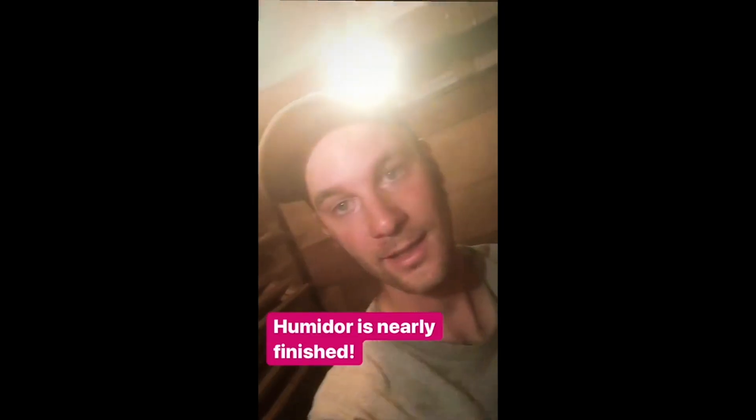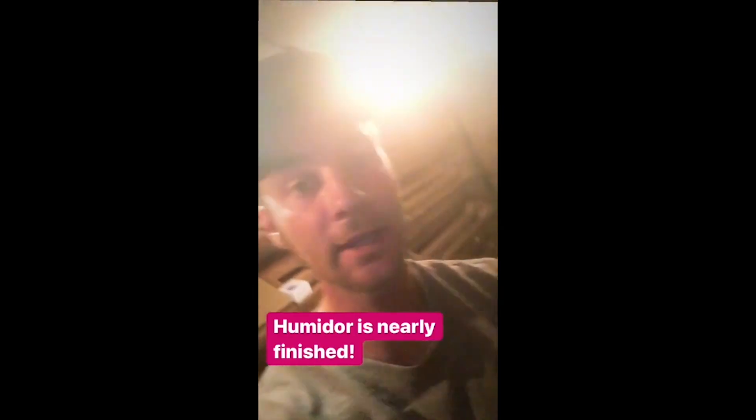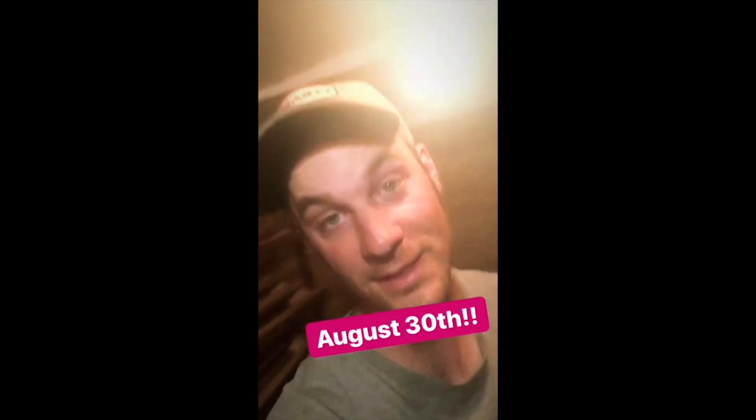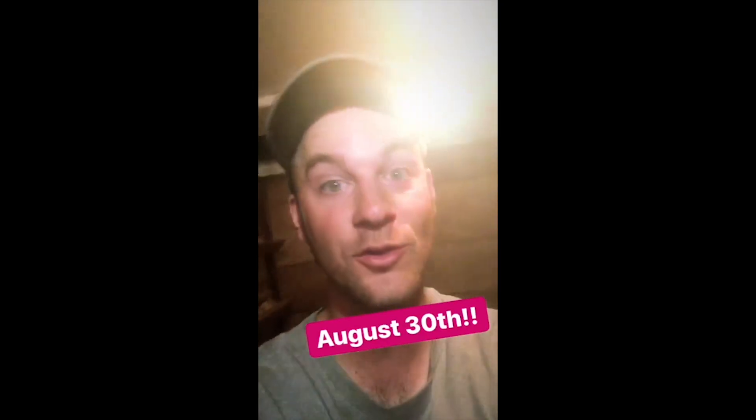Hey guys, it is the Oakland Tobacconist and I am standing in our humidor and it is almost done. We're starting them out the humidifier, as you can kind of see behind me, and shelves are done. We're doing the trimmings, the lights, the whole nine yards, and we are officially about just over a week until we open. So make certain you come out and visit us on August 30th — don't miss it, because we're gonna have this humidor stocked.